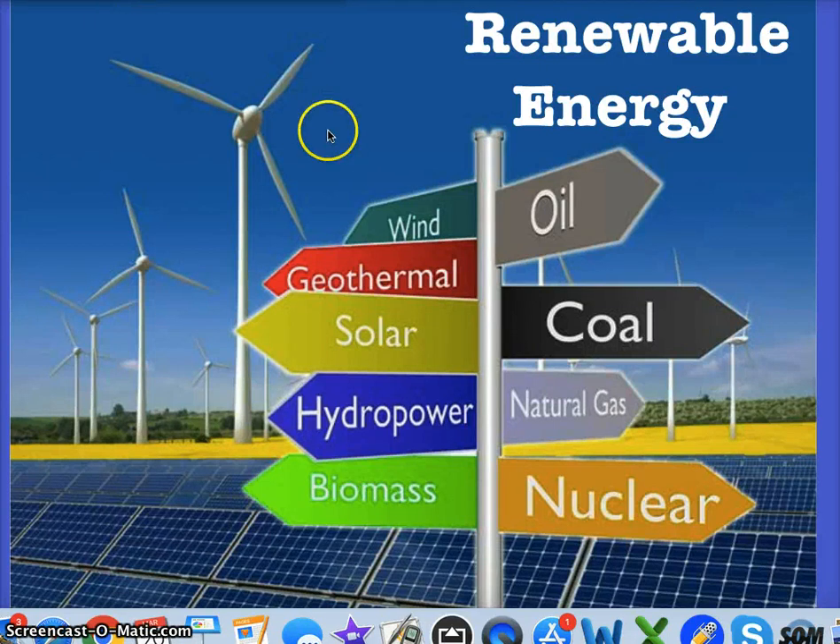I'm going to go over renewable energy, focusing on efficiency and conservation and energy in general.